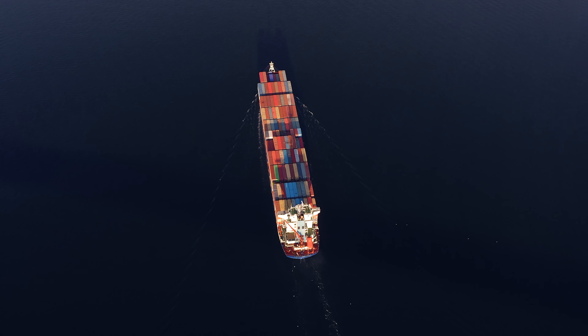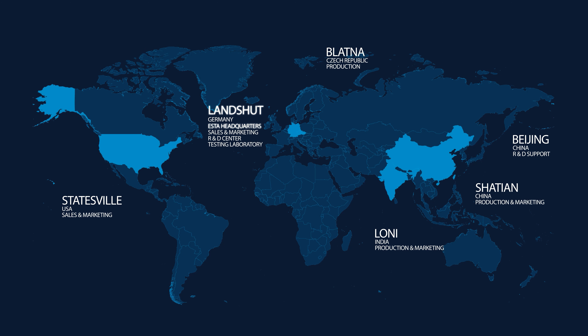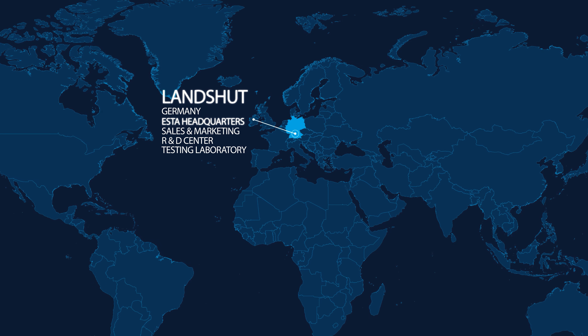ESTA was founded in 1950 as a subsidiary of Rodestein and has been part of Vishay since 1992. Today, Vishay ESTA is an international manufacturer with multiple subsidiaries and plants around the world. Our headquarters in Landshut, Germany is where decisions are made for all of our facilities.